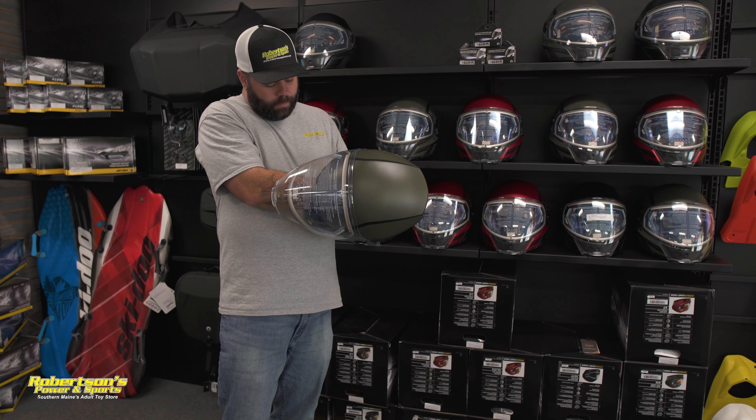One more accessory you can get for this helmet is an LED light — we have these in stock. It mounts right here on the helmet, so at night if you're stopped on the side of the trail you can clip it on and have a light right at your fingertips. For snowmobile helmets, this is number one on my list for sure. If you have any questions about the Oxygen helmet, feel free to call us at 207-324-5502 or stop into the store — we'd love to chat. Have a great day.